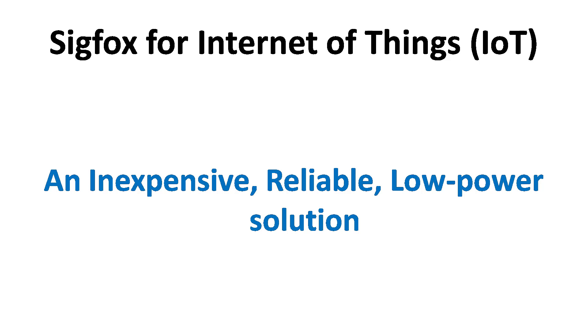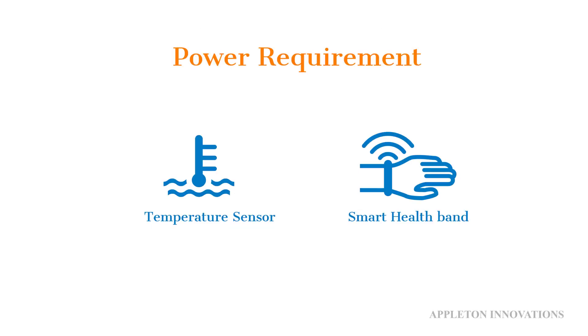Sigfox is an inexpensive, reliable, low-power solution to connect sensors and devices. Sigfox drastically brings down cost and also energy consumption required for securely connecting sensors and devices to the cloud. Sigfox gives a voice to the physical world and makes Internet of Things truly happen.